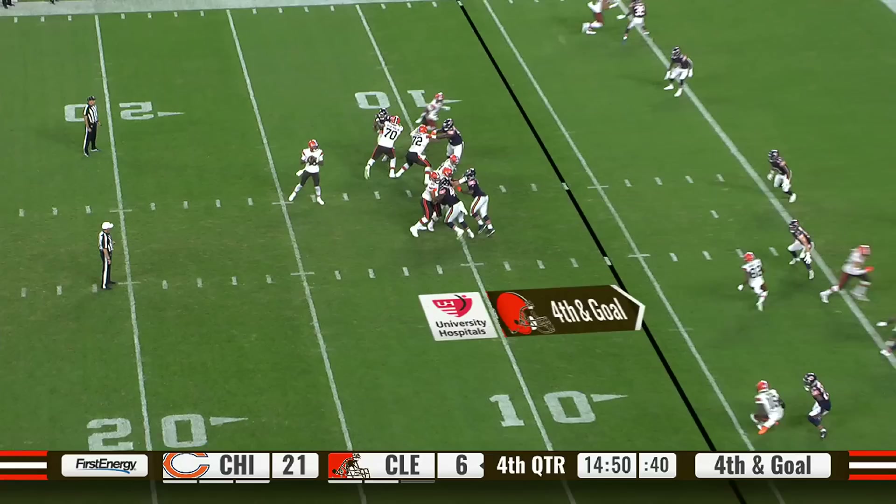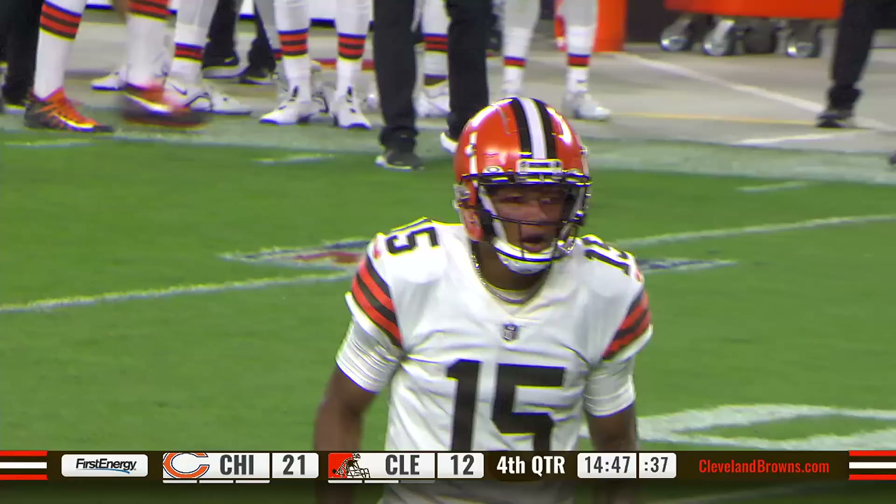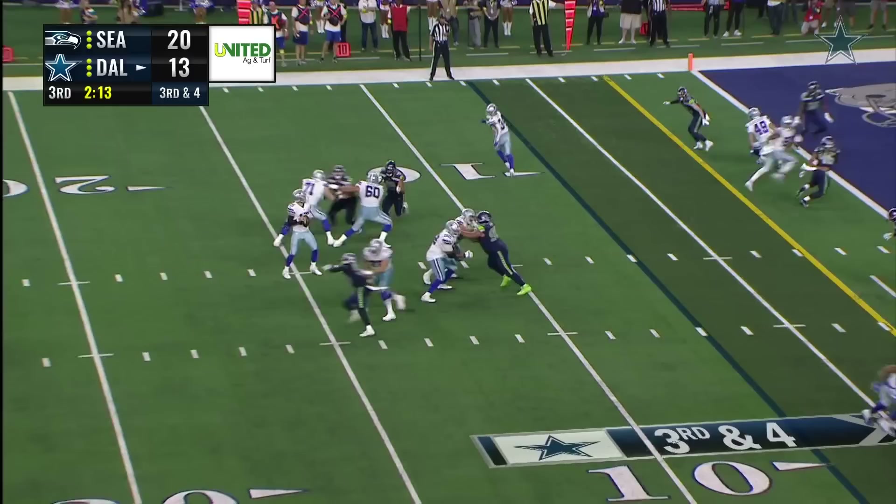Fourth and goal. Browns fans excited, looking for their first touchdown of the night. Dobbs has it — Miller Forrestal, just by his fingertips. And the Browns have their first touchdown of the night.